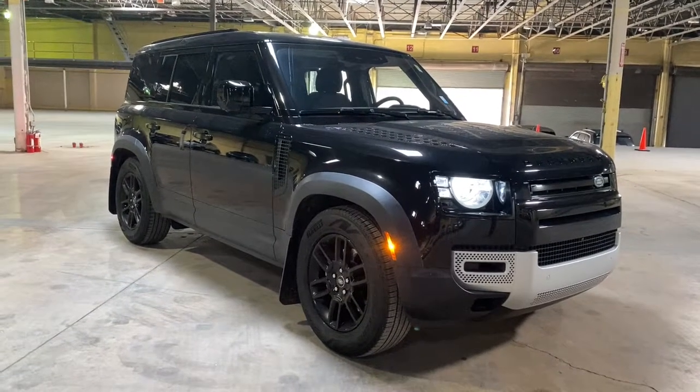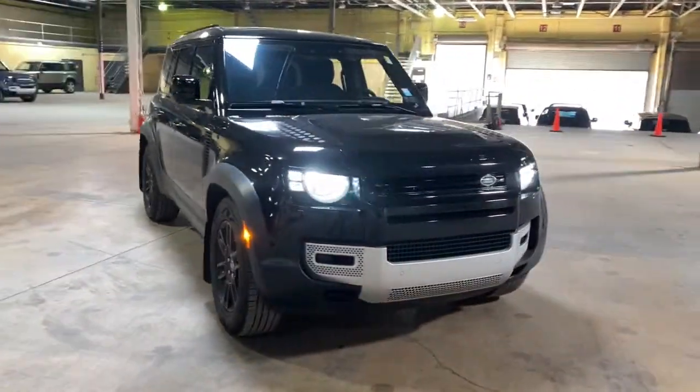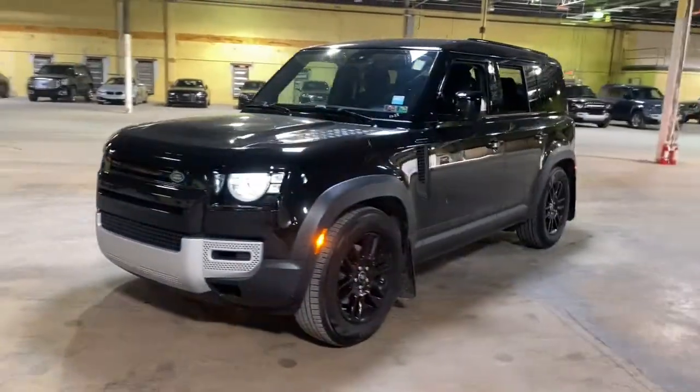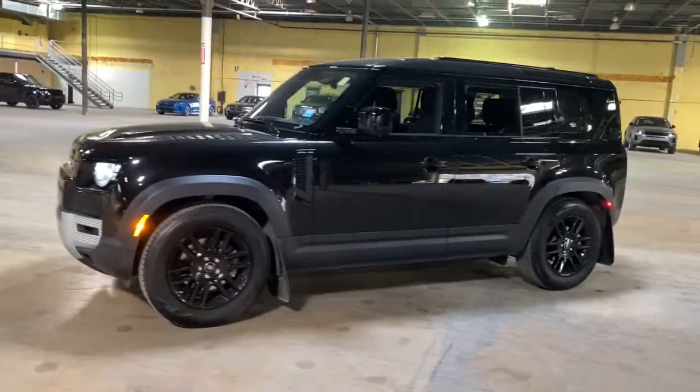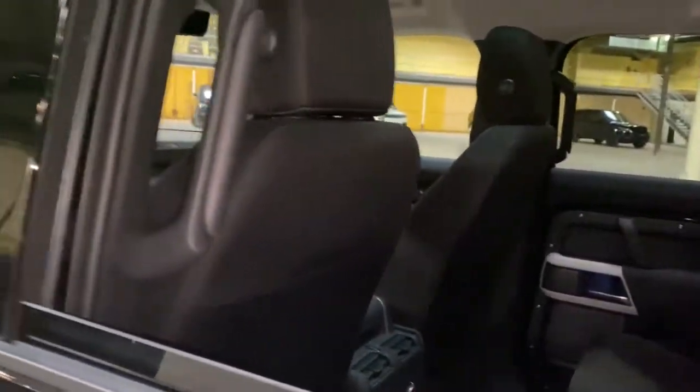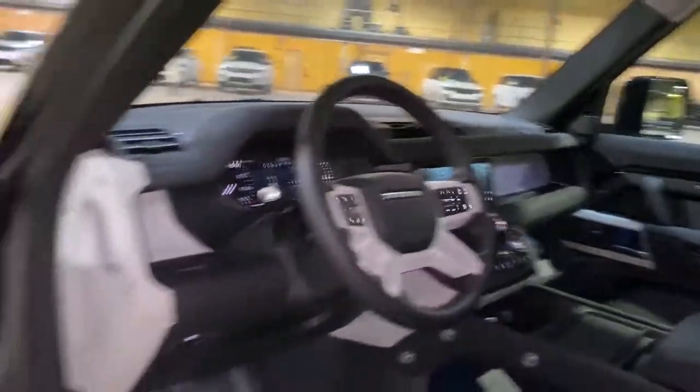Get into the 2020 Land Rover Defender. Make the most of every drive when you travel in modern style and comfort. Sculpted lines and a quiet cabin soothe your mind, while the latest safety and infotainment tech keeps you secure, focused and entertained. All you need to do is relax and enjoy the ride.